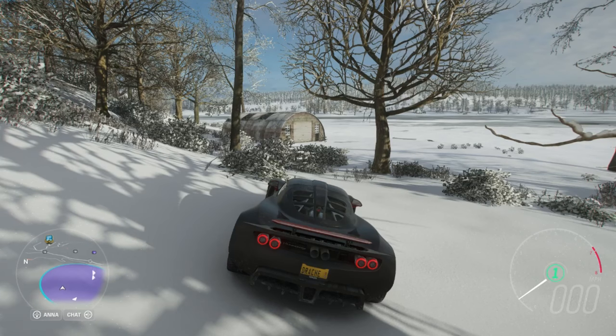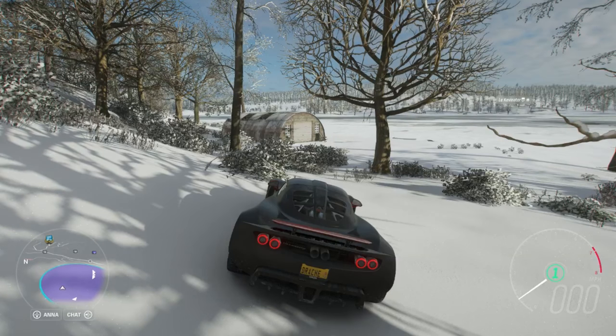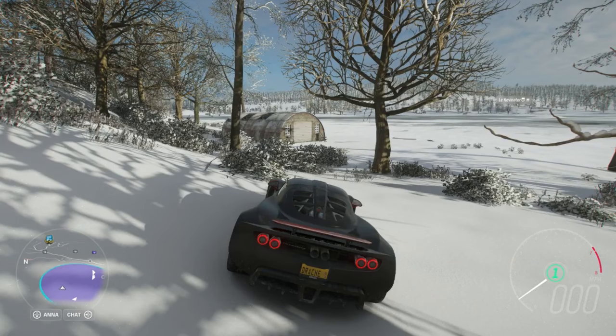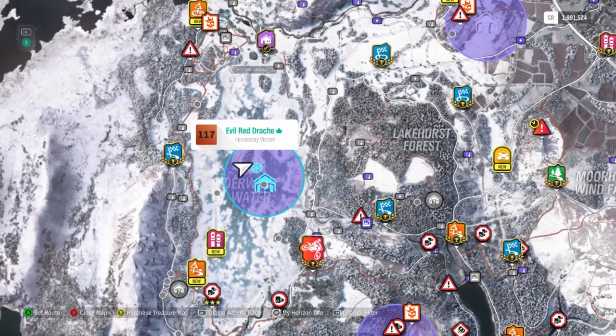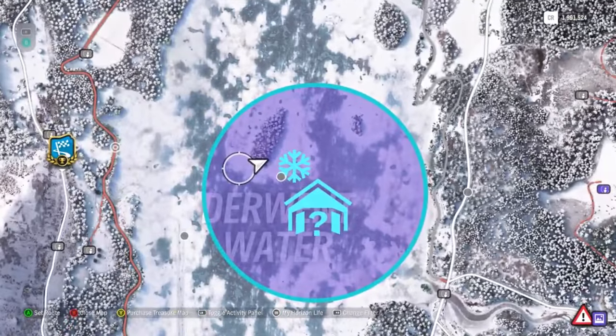Alright guys, back with another barn find. It is actually winter time in the game, and this is the only time you can get this barn find — it's in winter. You have to cross the lovely lake, so we're gonna take a look at where it's at. Go ahead and zoom in for you guys.